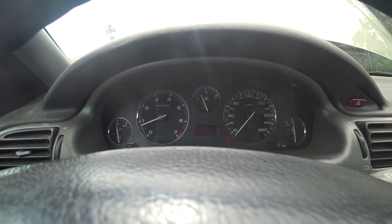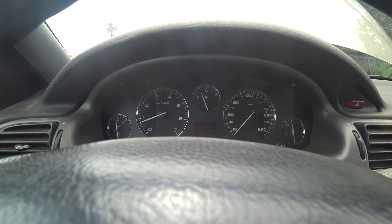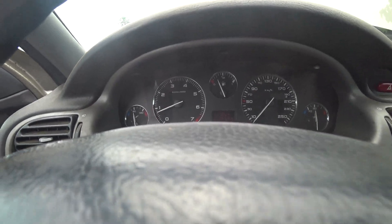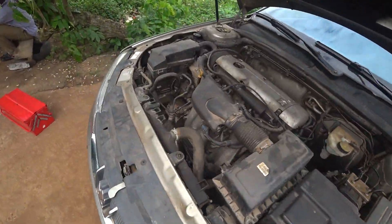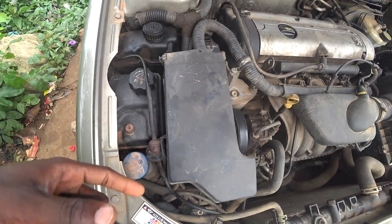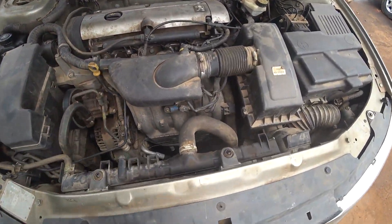I just wanted to do this video to appreciate the owner and other Nigerians who maintain their car without abusing it. You guys deserve a good — maybe a bottle of beer from me. I'm still observing. I see no sign of water so far, and I've gone through like 3 or 4 cycles. The fan comes up and on and on. No sign of coolant loss so far.